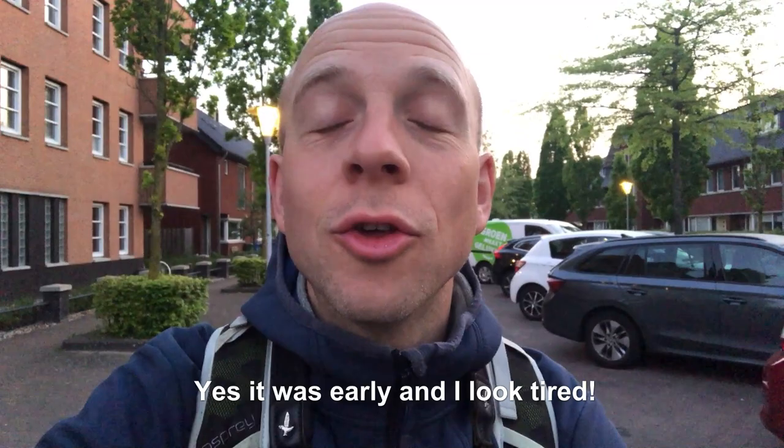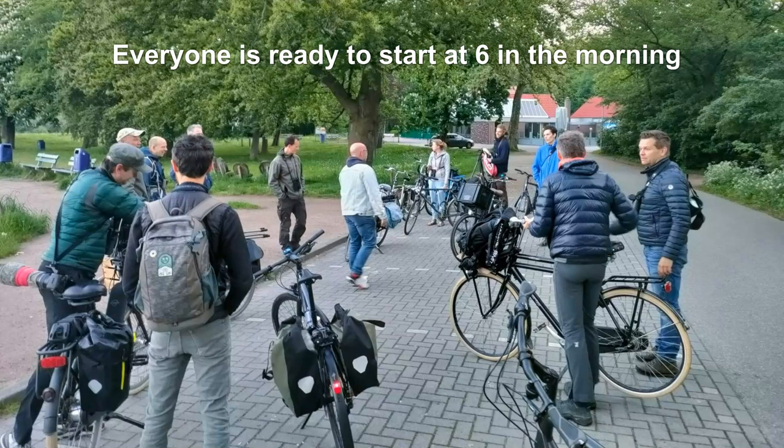Hey, good morning everyone, this is Harold and today is the 13th of May. Today I'm going to do the big day — seeing as many bird species as possible. It's already almost 5:30 in the morning and I'm on my way to meet my teammate Peter. Last year we saw a total of 107 species, so let's see if we can break our record and see more than 107 species.